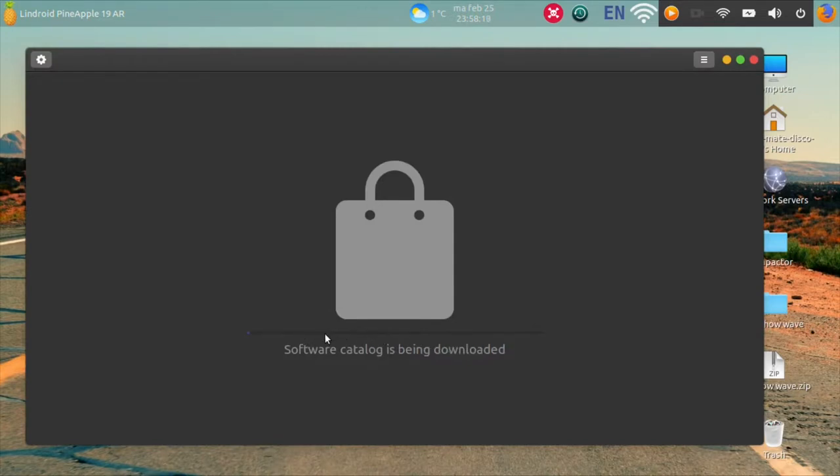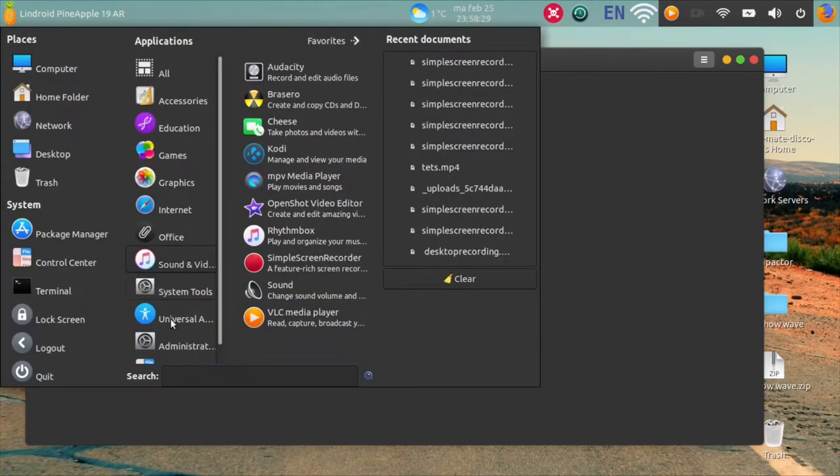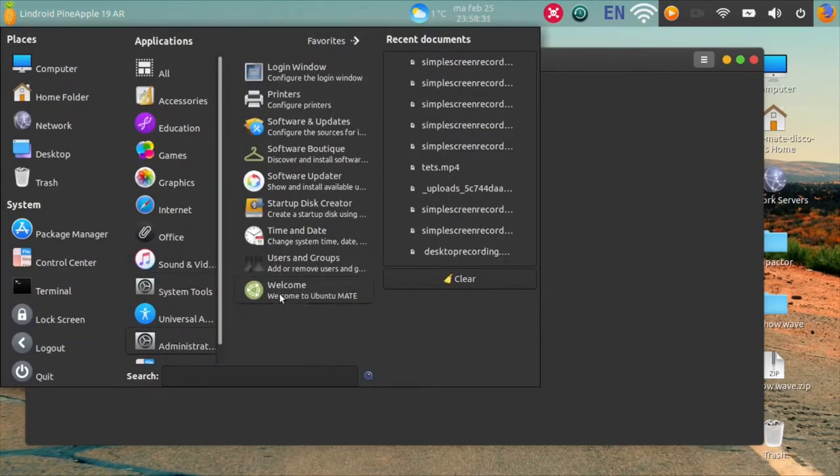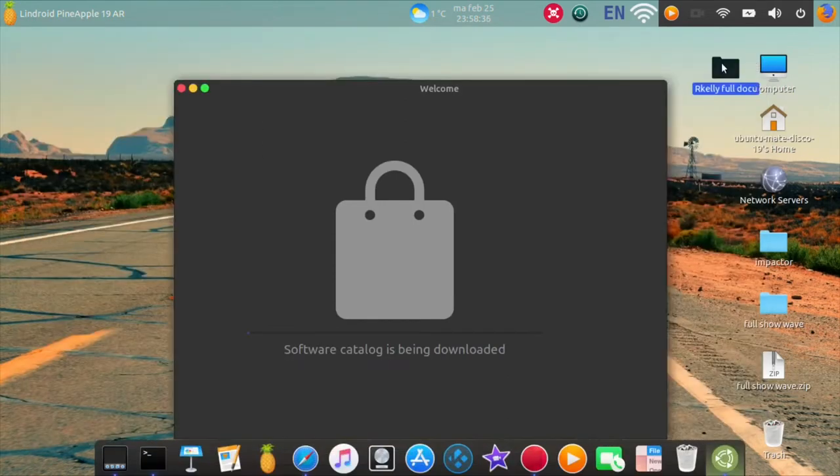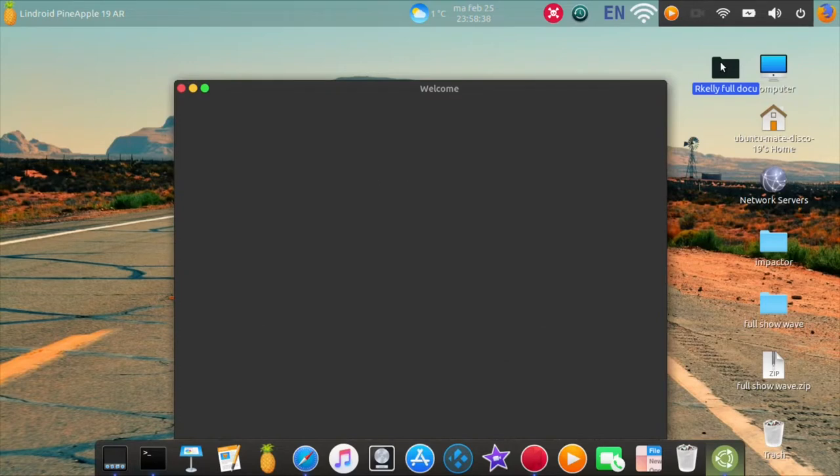Most apps you will have to install via the terminal. Up here it's going to load the software catalog, but in fact it will not show any applications. I also added this screen here so you can see this, because in fact this is the first version that will show you this.